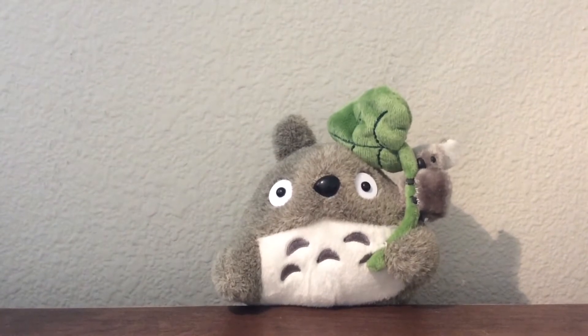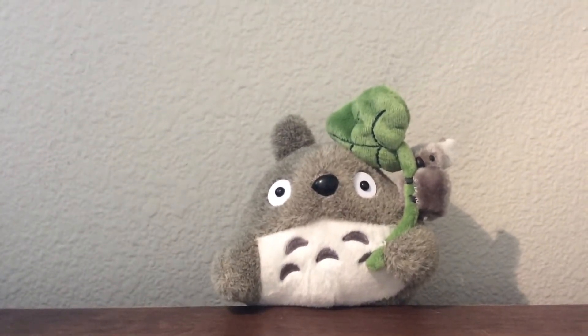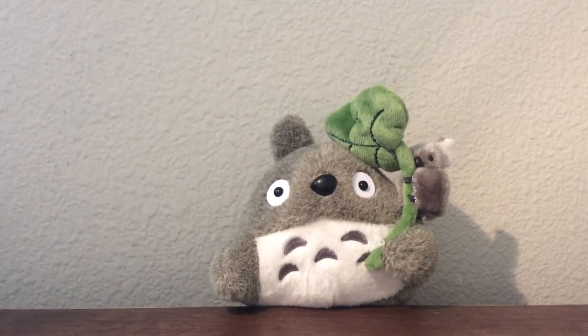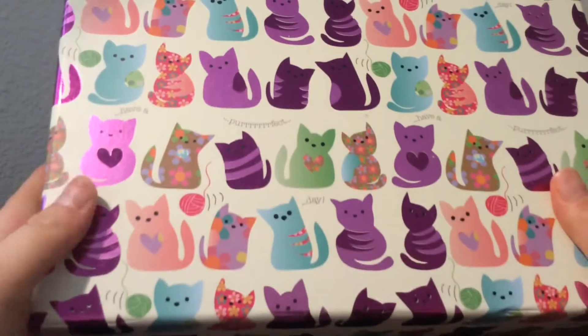I still have to send you your package which I will be sending sometime soon — it's just been a little bit of a rough month. Oh my gosh, this is the cutest box ever. Look at this kitty box! Oh my goodness, I love this.